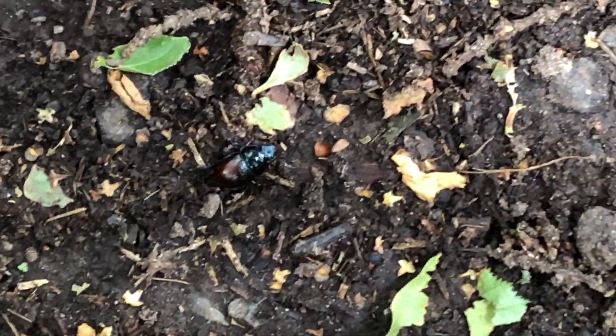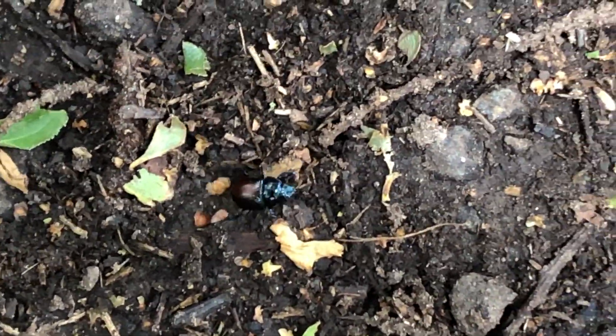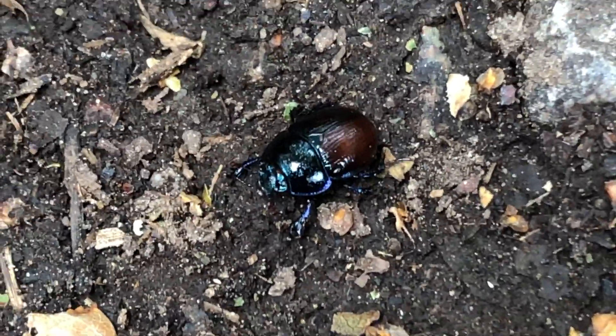This is a door beetle. It loves fungi, rotting wood and even poo.